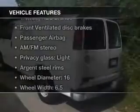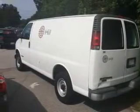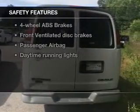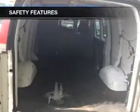The features include privacy glass, power steering, and AM-FM stereo. Safety was made a priority with these features: a passenger airbag, front ventilated disc brakes, daytime running lights, and anti-lock brakes — great quality at a great price.